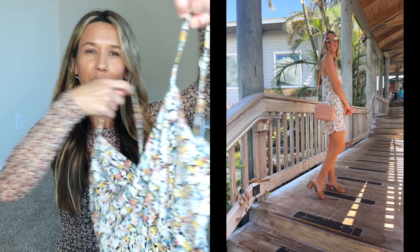I'm wearing a small in both of these for reference. This exact one I can link for you, and then I'll share some other spaghetti strap dress options down below as well.